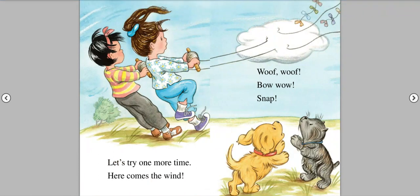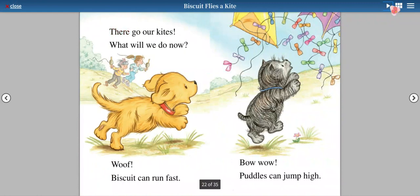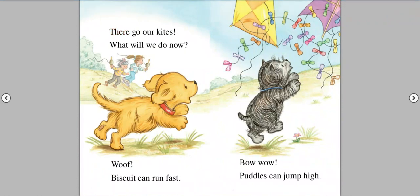Let's try one more time. Here comes the wind. Woof! Woof! Bow wow! Snap! There goes our kites. What will we do now?